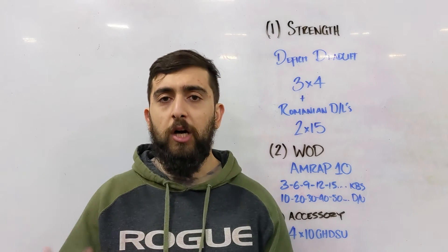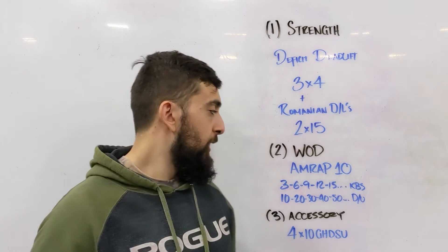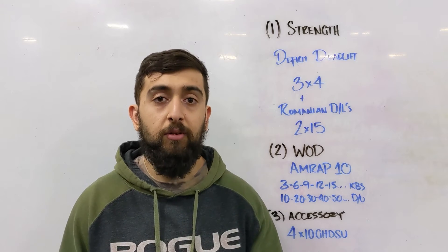This pace should feel a little bit uncomfortable, but you can still push through it. Choose a weight where you'd be able to do all the way up to the 15 kettlebell swings unbroken, and the double unders should be done unbroken through the 50s.